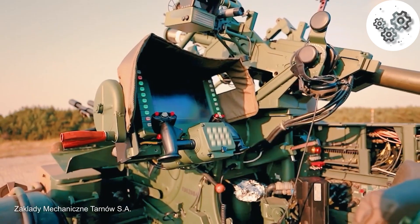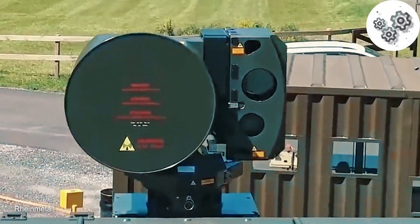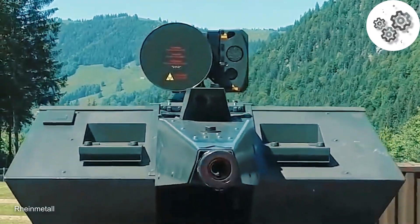First, detection. Using radar, RF scanners, and acoustic sensors, they spot incoming drones. Next, identification. EOIR cameras confirm it's a drone and identify its type, day or night.